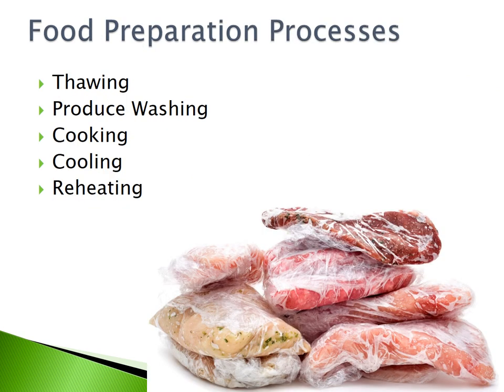Food preparation processes include thawing, produce washing, cooking, cooling, and reheating.